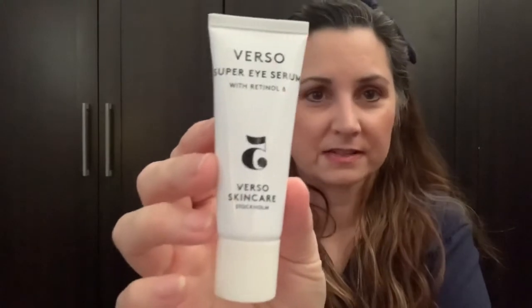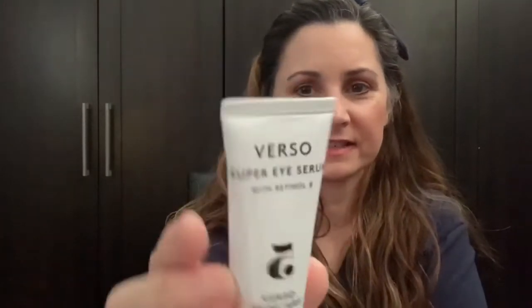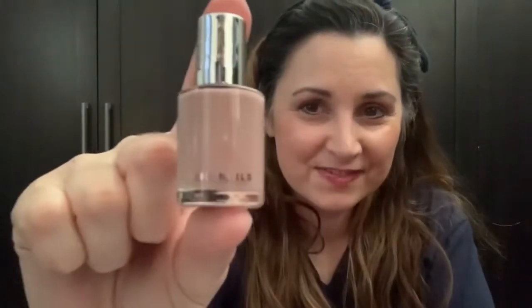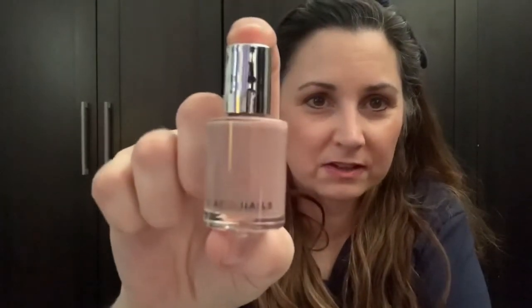Next we have Verso Super Eye Serum with Retinol 8, and that looks like it's a full size actually, probably because it's eye serum. I could be wrong, but it's a really good size bottle — 0.67 fluid ounces. Next we have a nail polish, which is obviously a full size. It's not showing up on camera the same color as it is in person — it's a little bit darker. It's a pretty nude kind of shade, so that's nice.